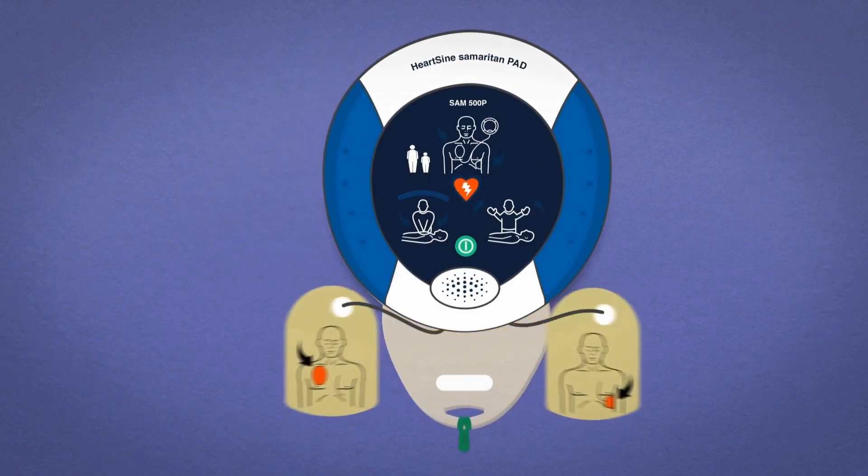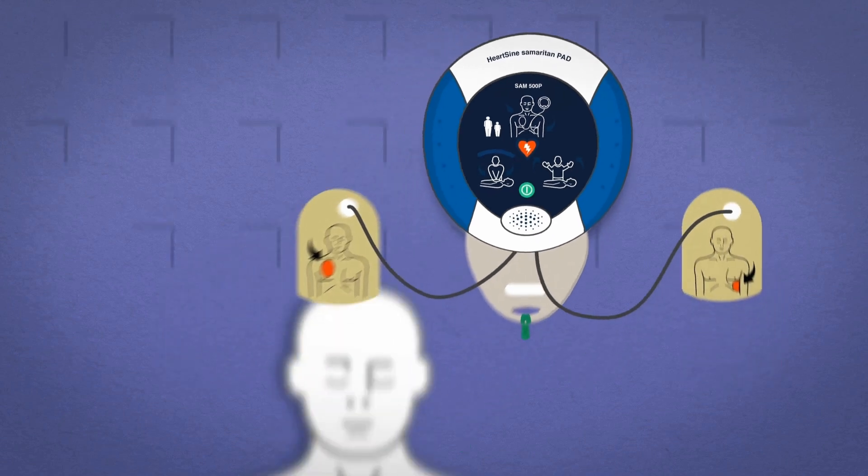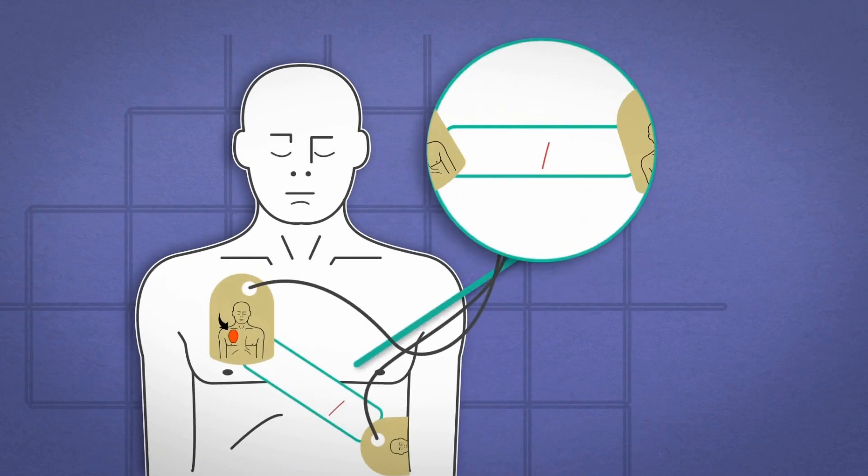With its revolutionary technology, HeartSign's patented CPR Advisor uses only the defibrillator electrodes to detect changes in patient impedance, rather than accelerometers or pucks commonly used in other AED solutions. The changes in impedance are related to the rate and force of compressions and correlate to a number of vital signs.